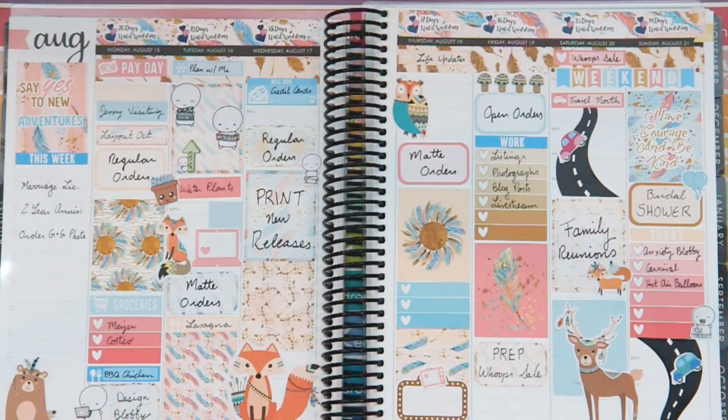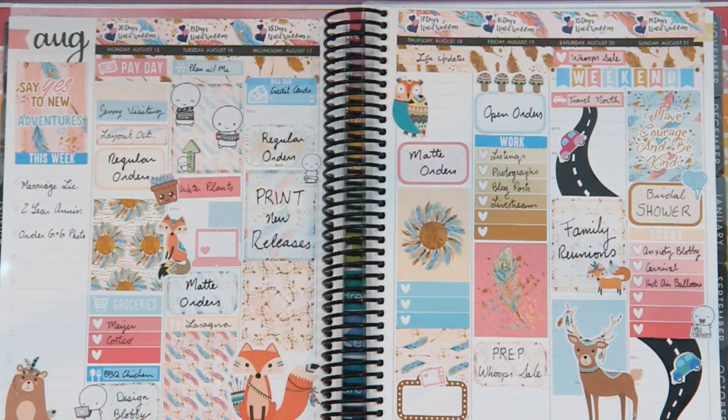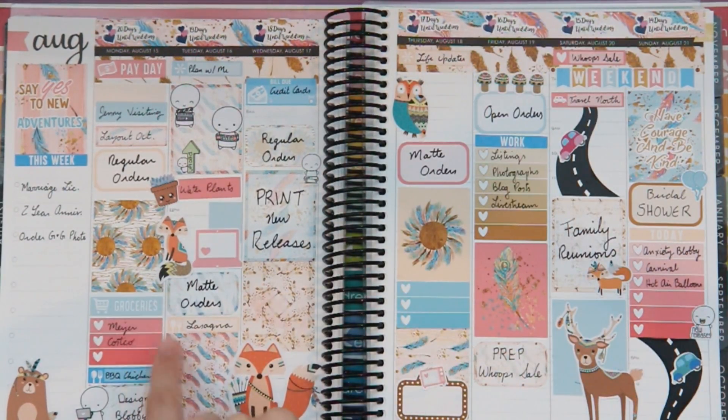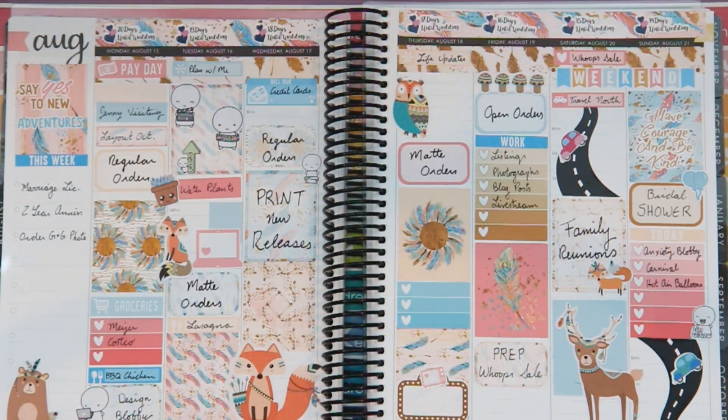If you guys haven't noticed, I tend to really ignore the times on the hourly. I still use the hourly over the vertical because I don't really segment my days anymore - everything blends together in this weird work-life combo. If I don't want the hours or times, I organize things based on when in the day I do them. I use them more as guidelines of a schedule. If you're ever wondering if you can use the hourly without paying attention to the hours - you absolutely can.